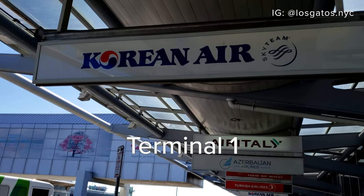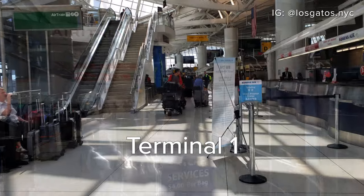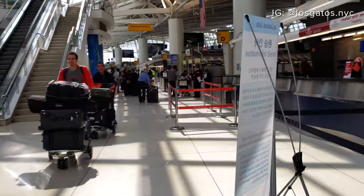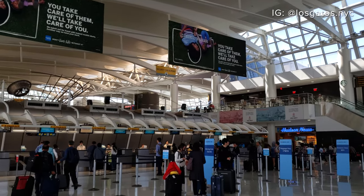Hey YouTube, today I'm heading to Bangkok on Korean Air. It's been a couple of years since I last flew on Korean Air. Fortunately, I was able to get a great deal on round-trip economy seats once again. Unlike last time, however, I'll be traveling during Thailand's monsoon season.